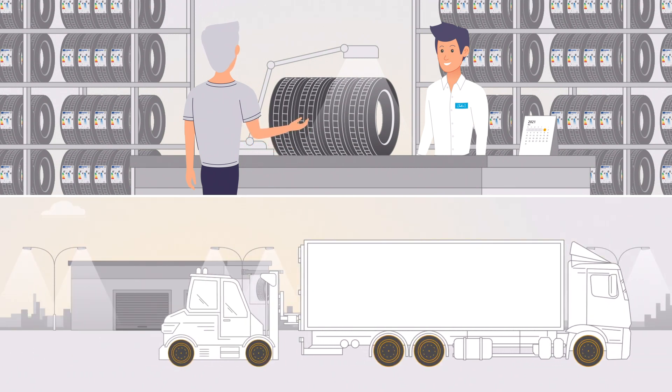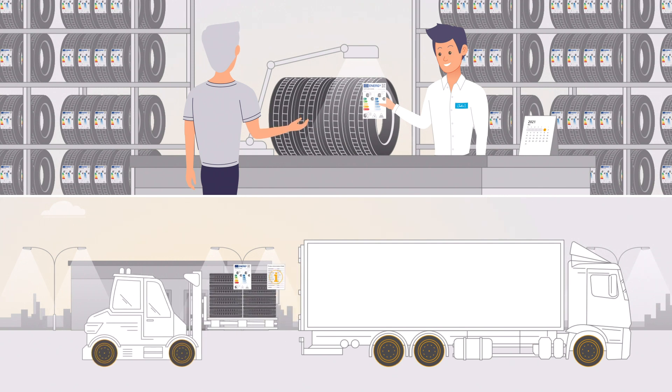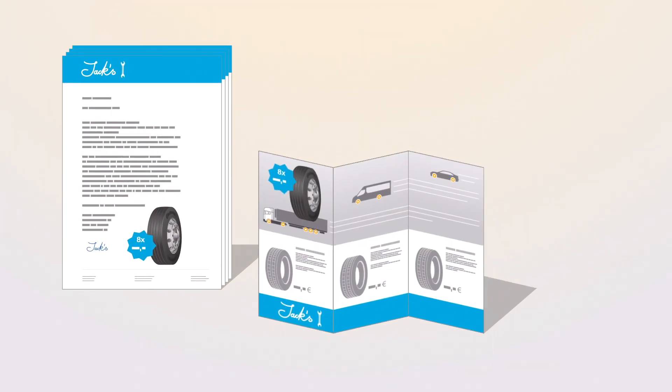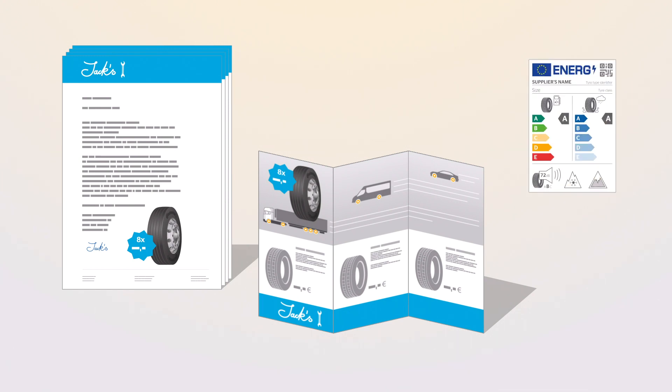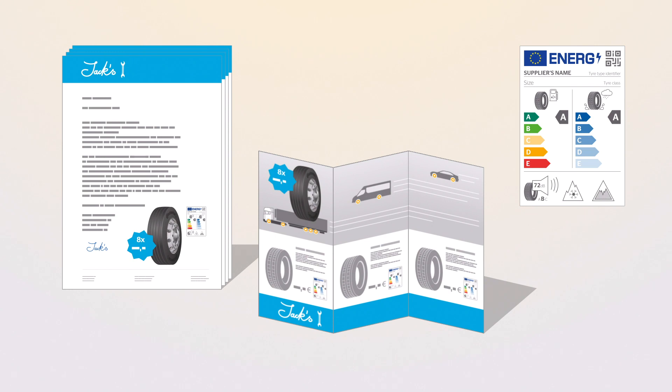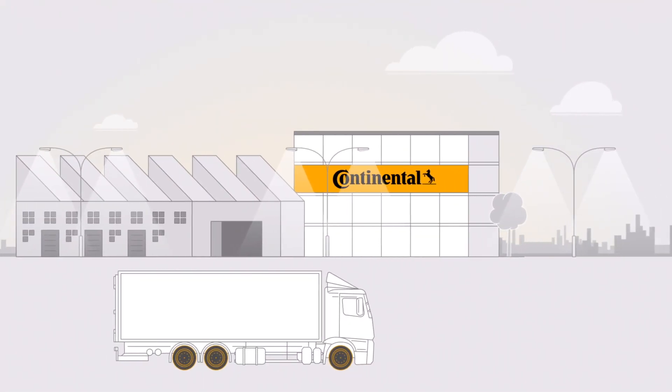In general, if the tyre offered for sale is not visible to the end user at the time of the sale, a copy of the EU label must be provided. Please note that in visual advertisements and technical promotional material, the EU tyre label for the specific tyre must in future be displayed.